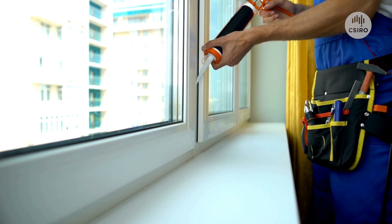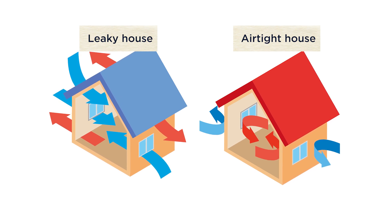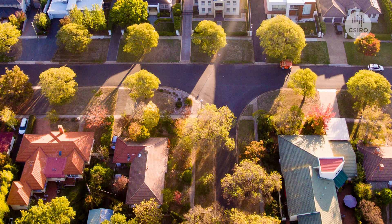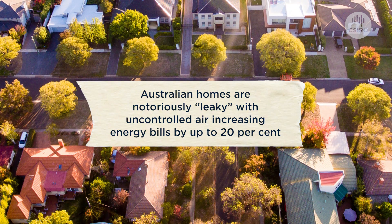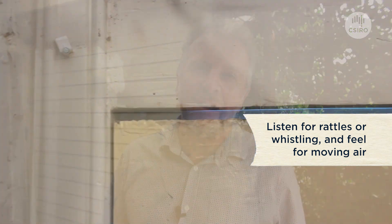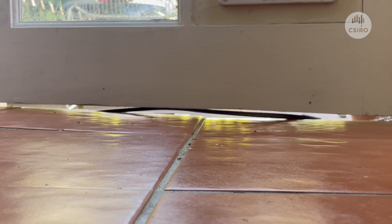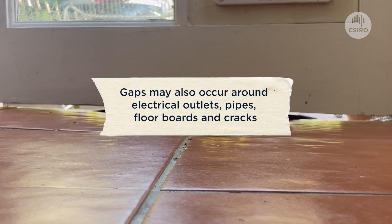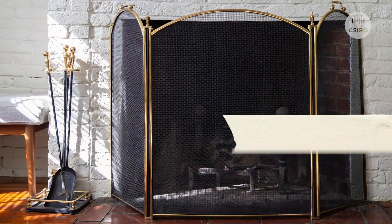Air tightness is one of the things that we look for in homes. We want homes that are relatively airtight and stop us losing our conditioned air to the outside world. One of the really important aspects is to try and find where those holes and gaps are in our homes. Gaps can occur in all types of locations — they might be obvious like gaps under doors and gaps around windows, or they might be inside cupboards where old appliances have been removed.